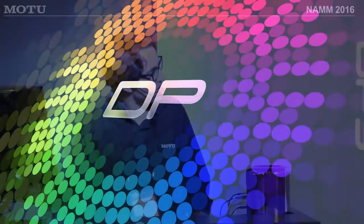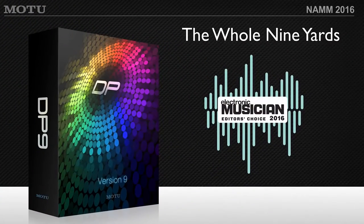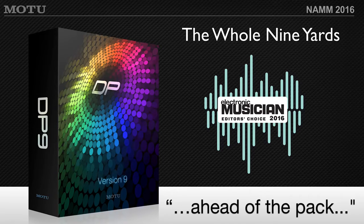We're going to back up just for a minute to mention a couple of awards over the past couple of years. DP has won the Electronic Musician Editor's Choice Award, the Whole Nine Yards Award this last year — basically recognizing Digital Performer for kind of staying ahead of the pack, and we appreciate the recognition.